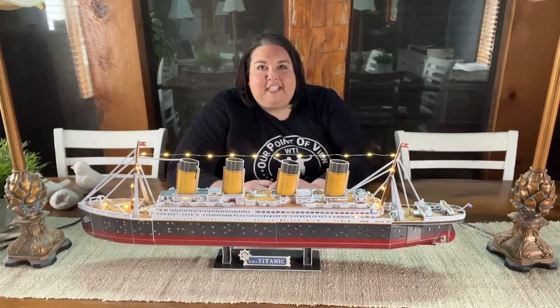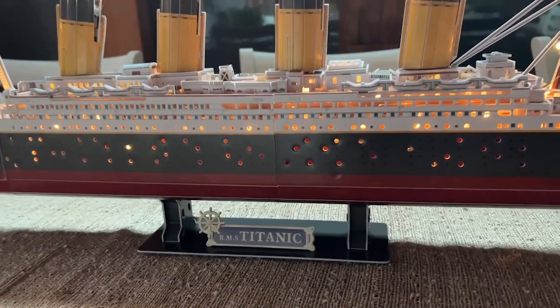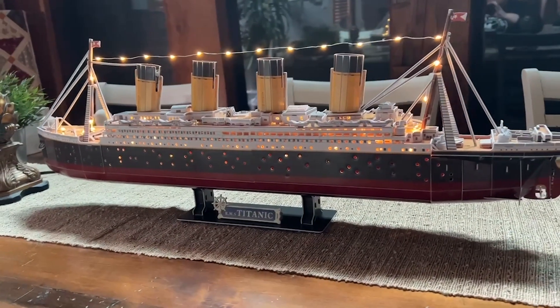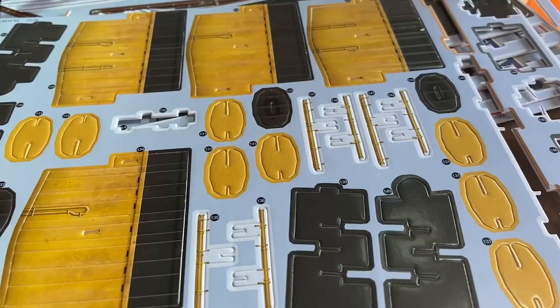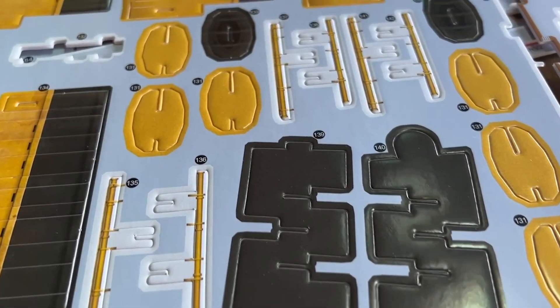Hi there, I'm Alex from WTI and I had a blast making this 3D puzzle of the Titanic from Cubic Fun. I've never done a 3D puzzle before so I didn't really know what to expect, but I gotta say I was thoroughly impressed with the Titanic from Cubic Fun.